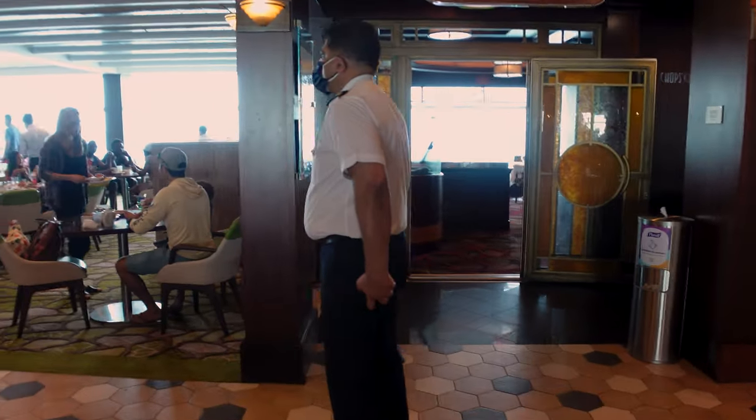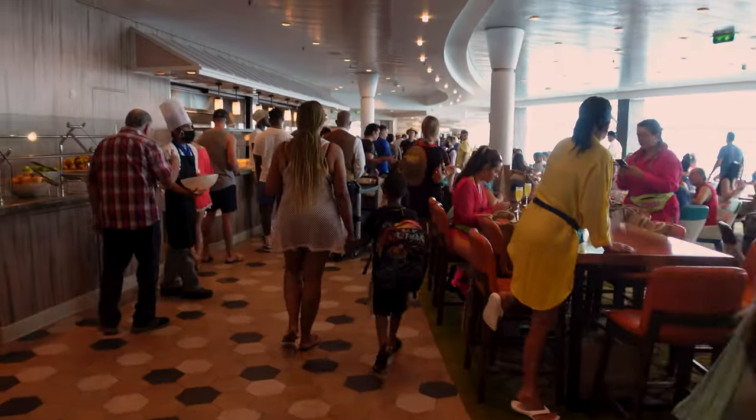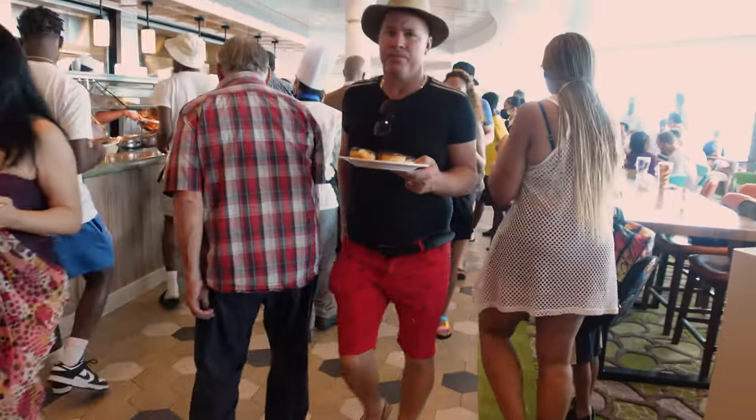Now you see in front of me there, there's Chop's Grill. This is a great place if you're in a Grand Suite or higher, in the Concierge Club, or a Pinnacle member, to be able to get out of this melee a little bit and have a quieter, nicer experience with warm food delivered to you.